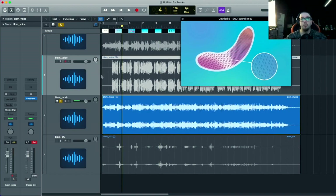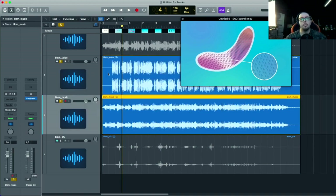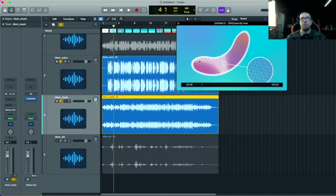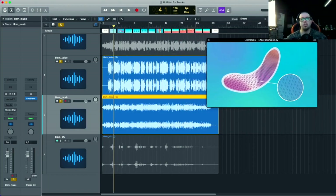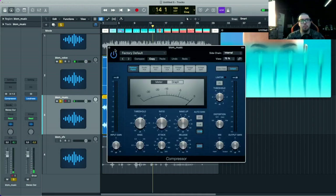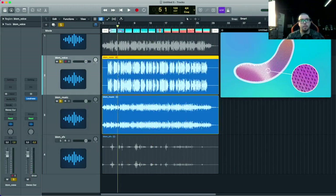По балансу я уже вижу большую разницу, но визуально это не должно пугать. Мы должны понять, какую громкость мы хотим для музыки — она должна быть такой, чтобы просто не мешала для начала, а там уже частотно поправимся. Давайте закомпрессируем музыку.